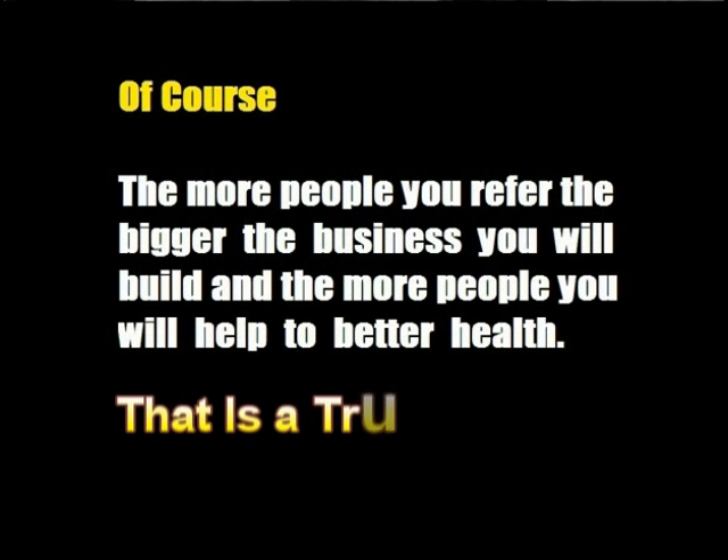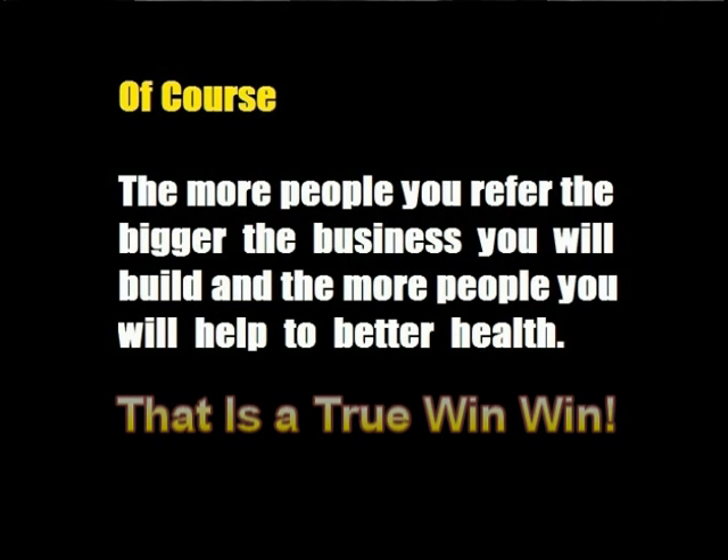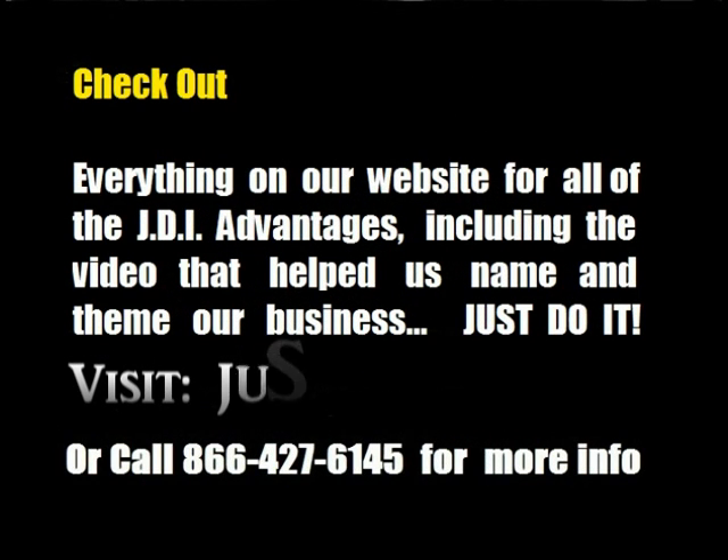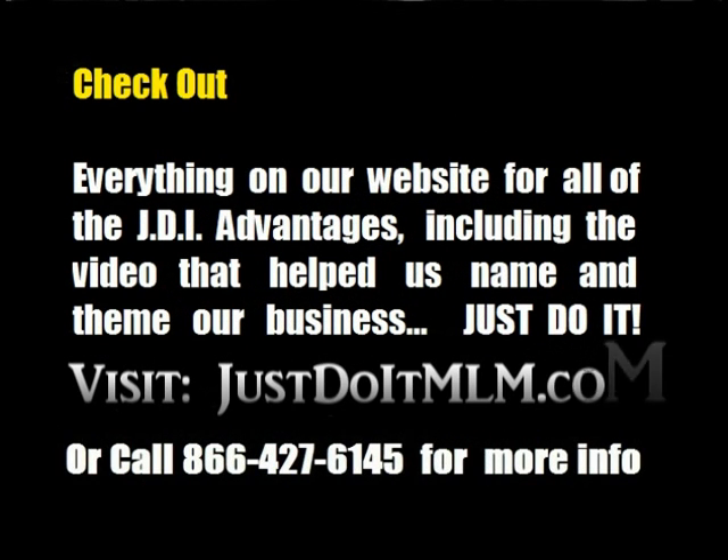Of course, the more people you refer, the bigger the business you will build and the more people you will help to better health. That is a true win-win. Check out everything on our website for all the JDI advantages, including the video that helped us name and theme our business. Just do it!